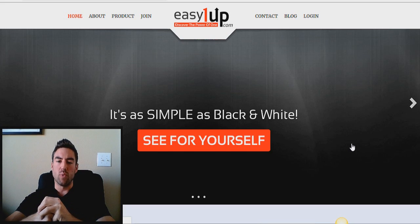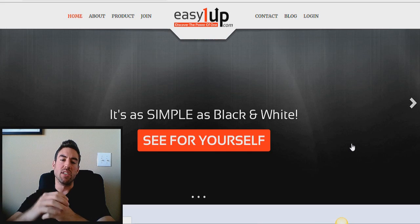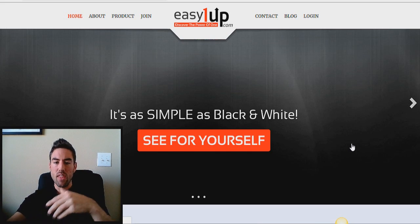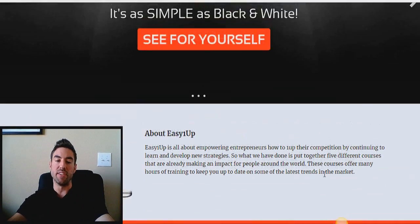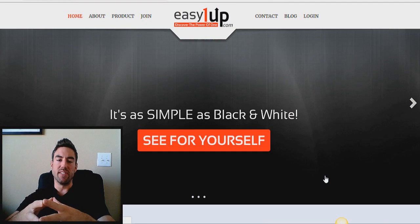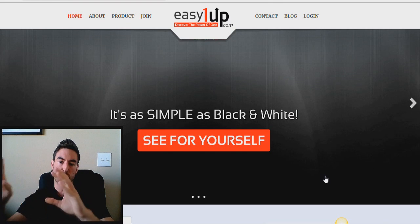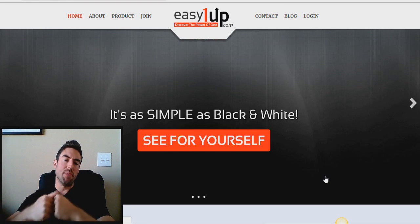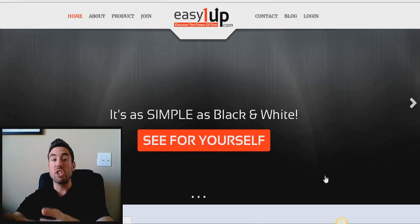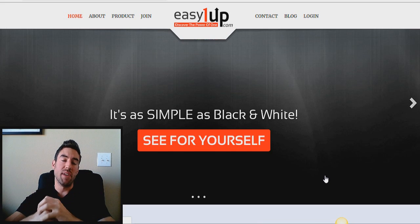I'm actually on Easy One Up's website right here. At any time in this video, there's going to be a link or a button directly below that you can click to find out even more information as well as go ahead and get started with this opportunity. The first thing you have to understand about Easy One Up is it's a direct sales business. What that basically means is Easy One Up has products and you can promote those products to people, and every time they buy the product you actually get a commission — you get rewarded with money for doing the work of promoting that product and making the sale.